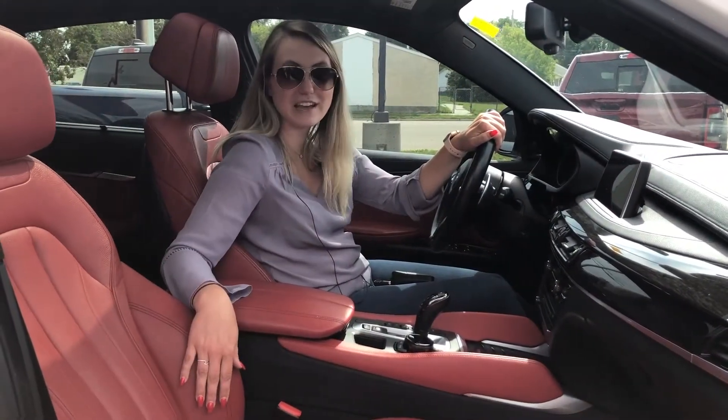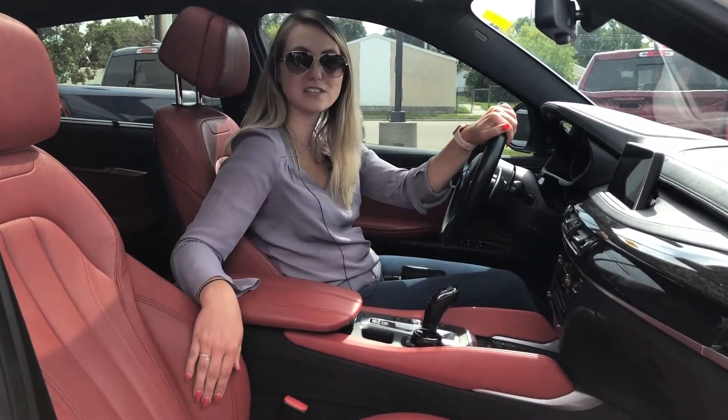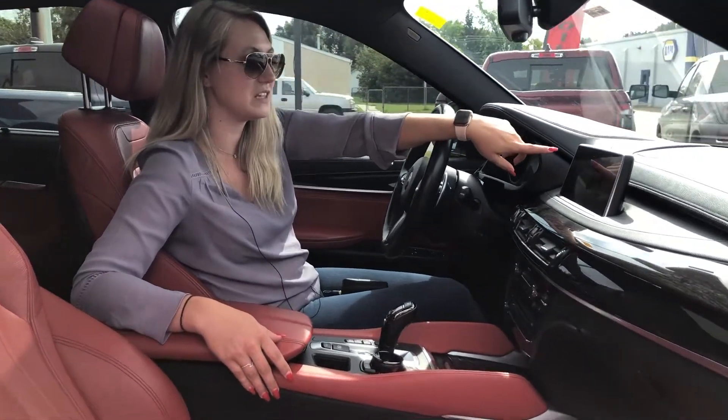On the inside of this car you do have the nice red interior. It is heated leather seats, heated steering wheel. You do have a nice big screen in this one.